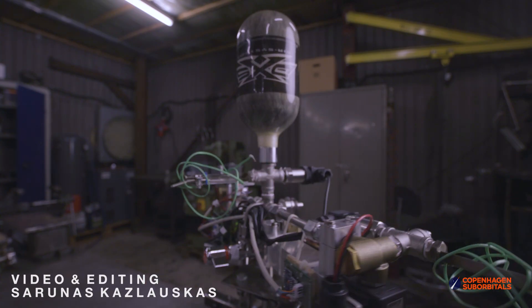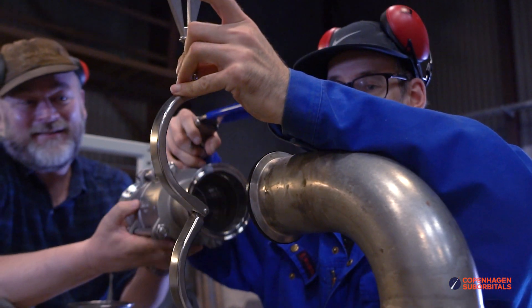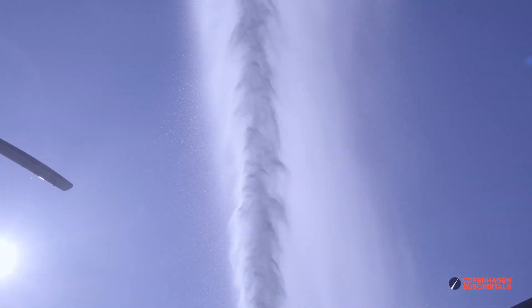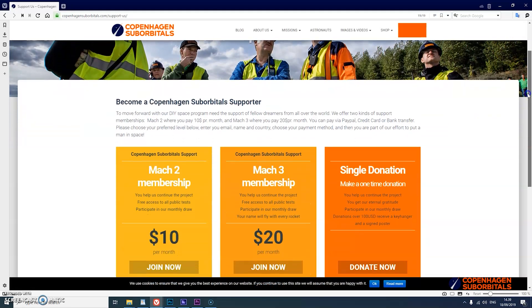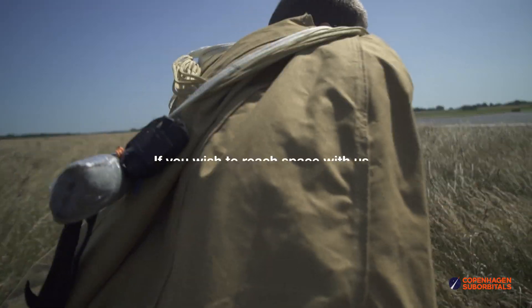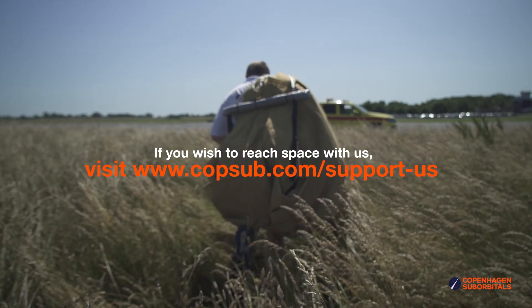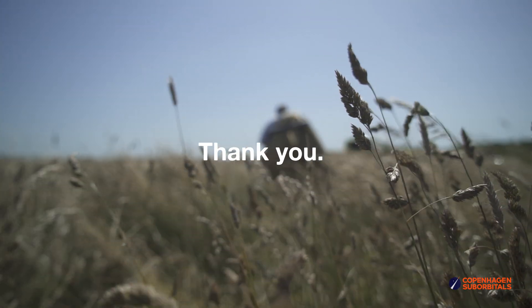Copenhagen Suborbitals is a non-profit, all-volunteer project. The reason we are getting so close to reaching space on our Spica rocket is because of all of our crowdfunding supporters. If you've been following this project and feel passionate about new ways of exploring space and building rockets, you can help us out by going over to our website at www.copenhagensuborbitals.com and becoming a supporter with a small monthly or one-time donation that helps us pay workshop rent and buy materials. In return, you get all these insider videos on building a space program, which you don't really get anywhere else. So on behalf of everybody at Copenhagen Suborbitals, thank you for your support and we'll see you next time.